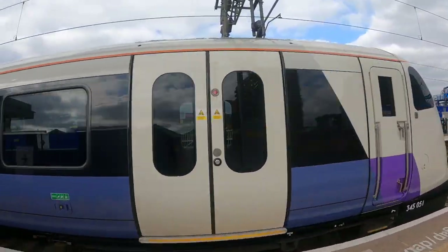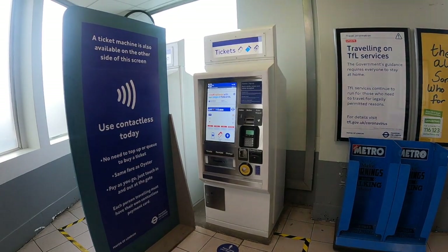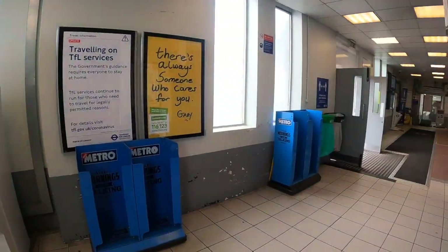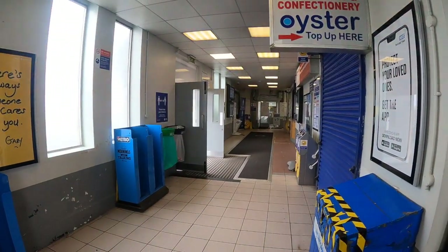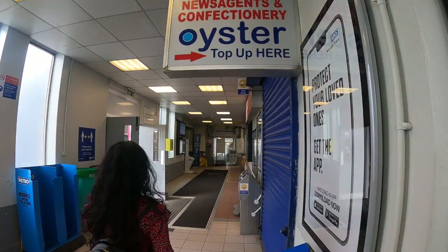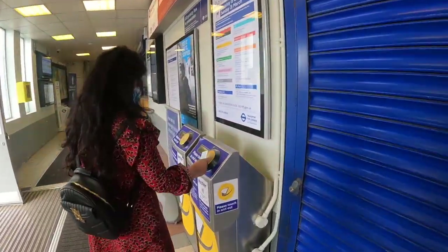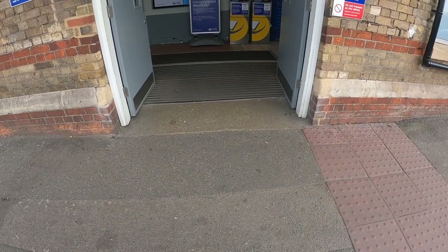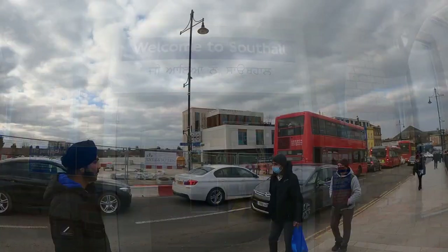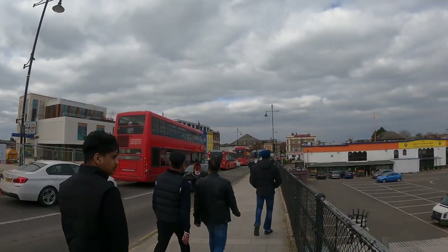We are at the station. Here is a ticket machine. If we have a ticket, we can recharge our travel card. That's why we have to do the entry and exit — we will tap the travel card on the machine.